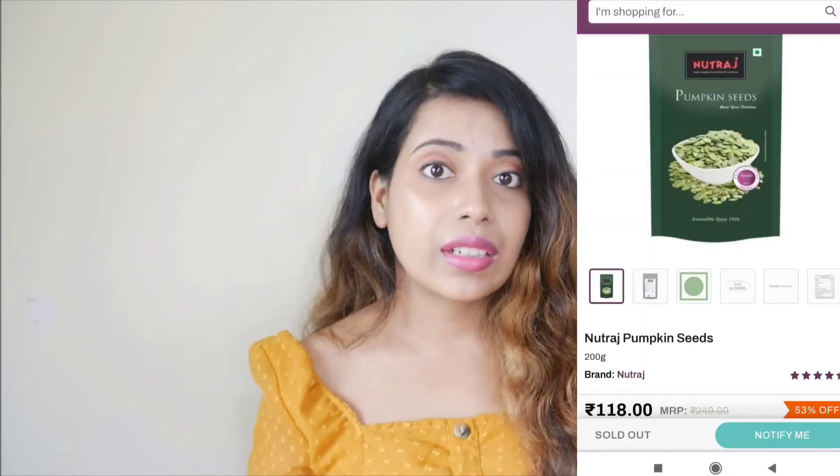With my breakfast, I also add more seeds because I love seeds. That's why I bought pumpkin seeds. Sometimes when I snack, I roast the pumpkin seeds and consume them — it's a good snack option. Seeds are very good for your skin, hair, and health because they have good fats. This packet is 200 grams and I bought it for ₹249, which is a great deal on the website.